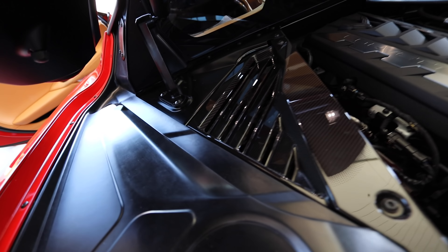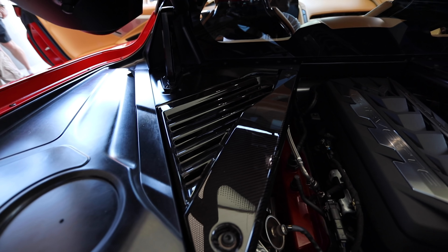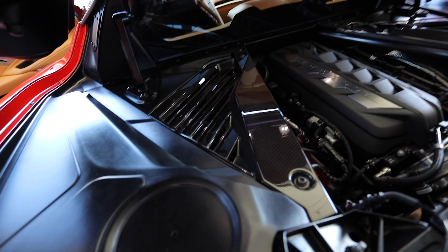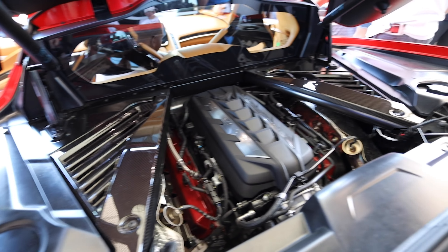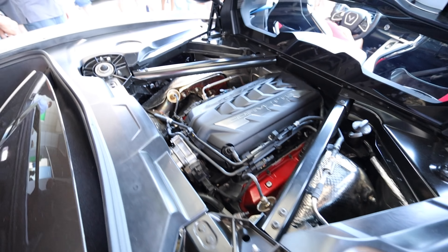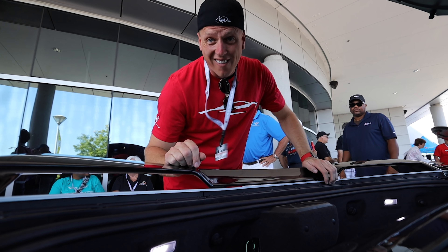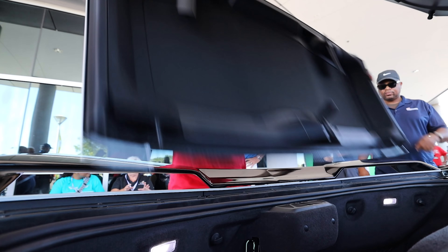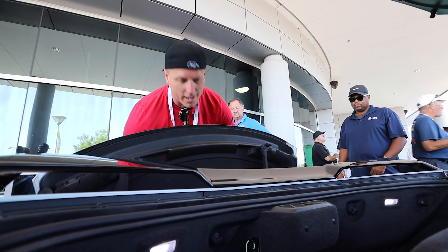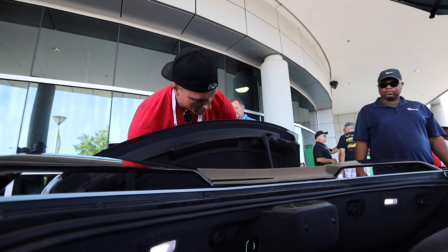Here is what the engine bay looks like without the carbon fiber engine appearance package — no lights up there as you can see. Without the package, we just have the black metal rails down here. The carbon fiber comes over and closes all of that off, with little exhaust heat dissipation vents. You can see a big difference between having the carbon fiber engine cover appearance package and not having it.